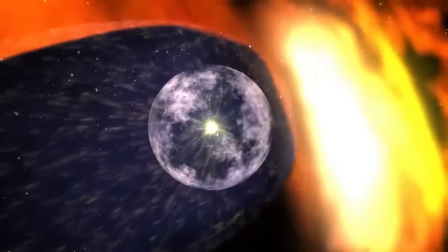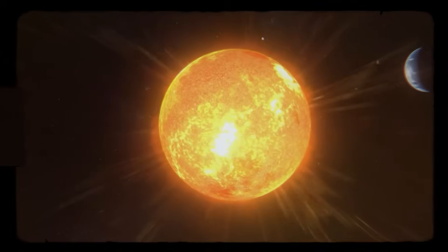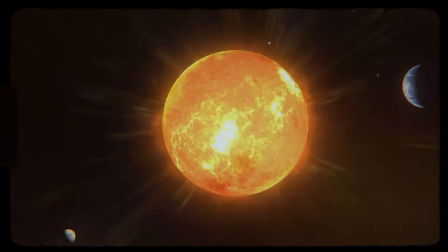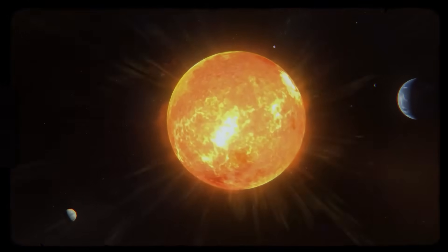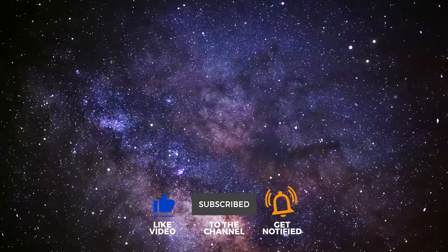So, what do you think? Are we just lucky to be in a quiet corner of a chaotic galaxy, or is our sun's power the only thing holding back the true terrors of the void? Let us know in the comments, and don't forget to like and subscribe for more cosmic mysteries.